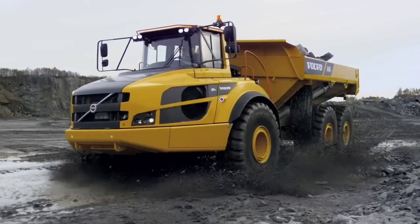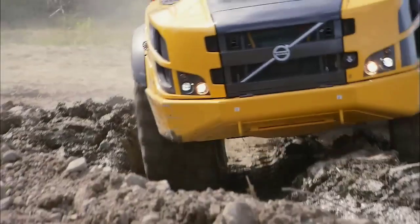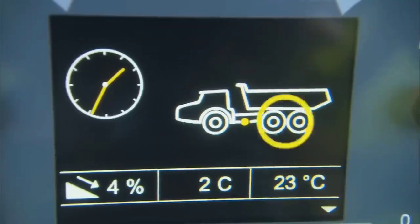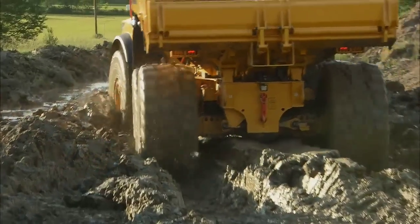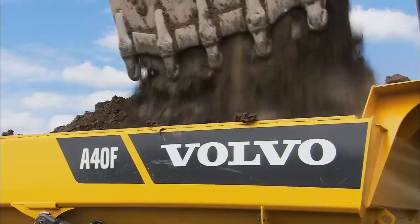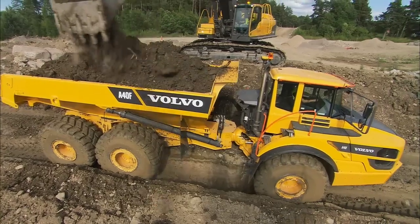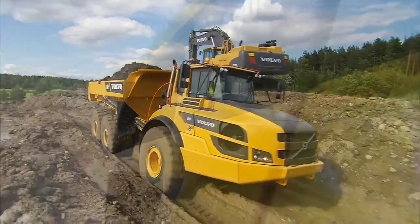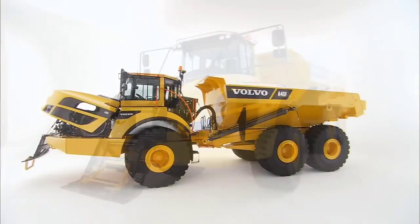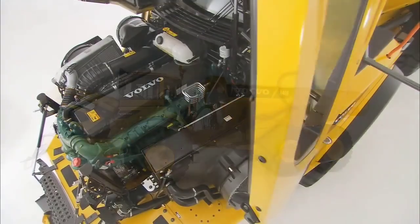Dump Body: It is equipped with a high-strength dump body that can be hydraulically raised to unload materials. The dump body is designed for quick and efficient dumping. Operator Comfort: Volvo pays special attention to operator comfort and safety. The cab is designed to provide a comfortable working environment with ergonomic controls and excellent visibility.